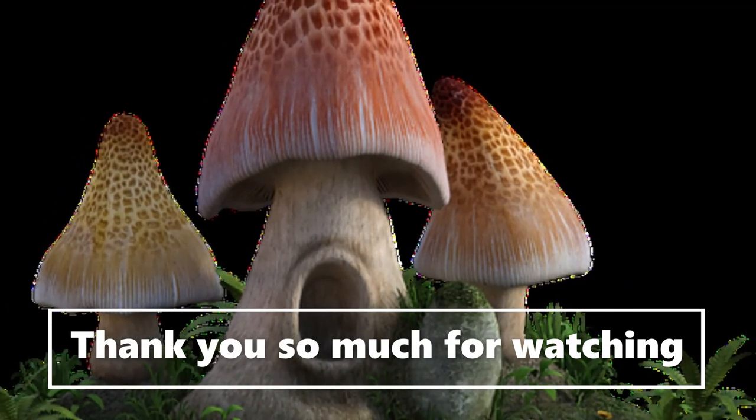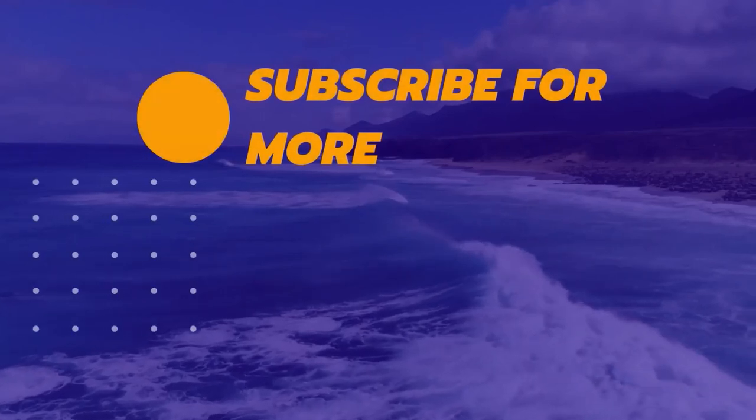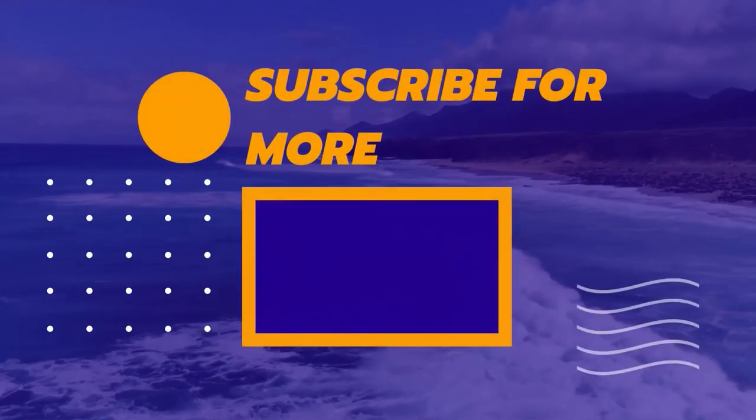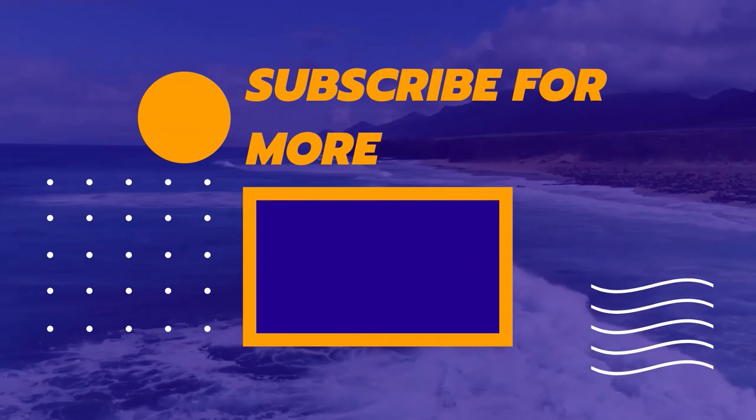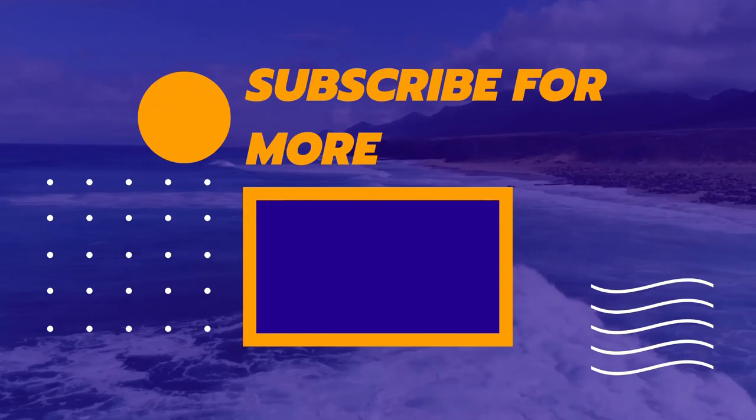So guys, these were some of the mushrooms which you might think are from Fantasy Island but are real in life. Do tell me in the comment section below which one of them was your favorite. See you guys in the next video. Happy Mushrooming. Stay tuned.